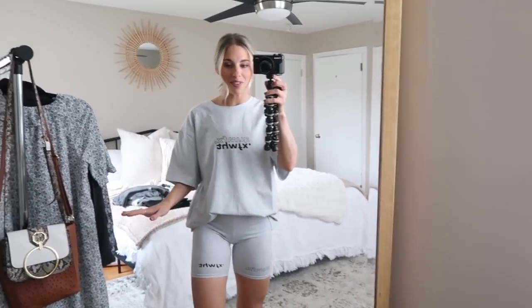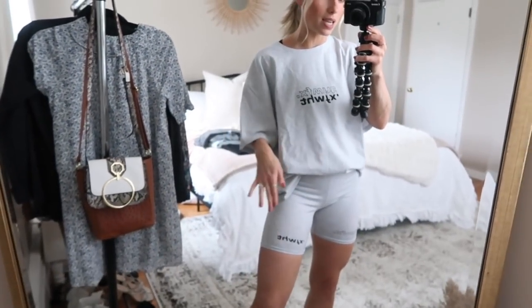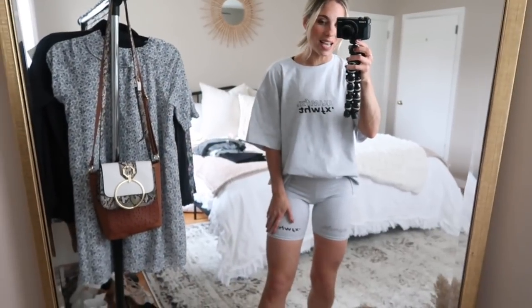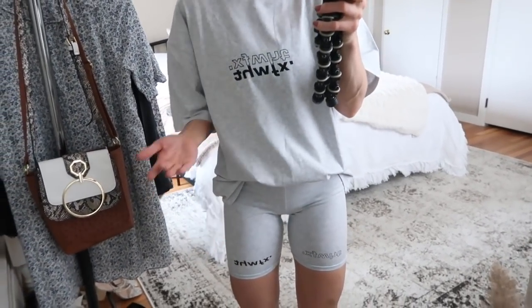Next up is another lounge look. These shorts are super trendy right now — definitely not everyone's cup of tea, but I love this t-shirt. I got both pieces in an extra small. One thing I've noticed is that even if a set looks similar, they sometimes use different materials. I can confidently say I like the material of this one — it's very stretchy and soft. The t-shirt is very oversized. This is the Catching Feelings tee — it's really cute with their White Fox emblem, cool and sporty.